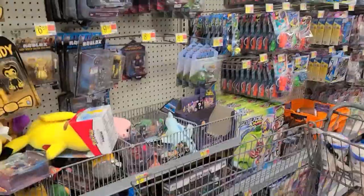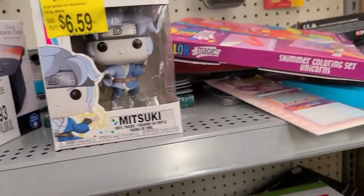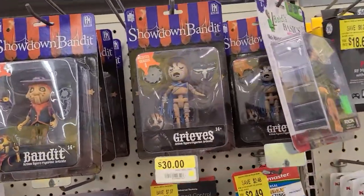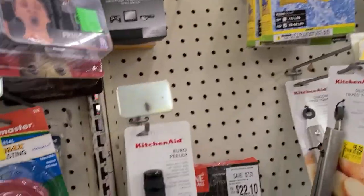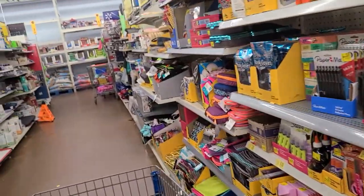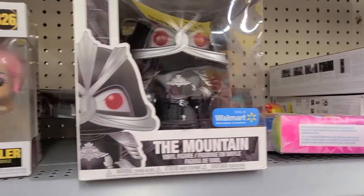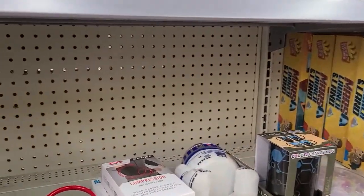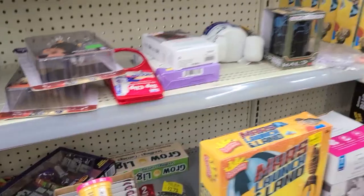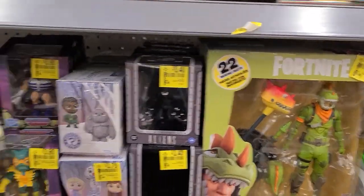I'm gonna go over to Clearance and see what we get. In Clearance they have Barco Pop — a couple of those. They have Shadow Bandits. I saw Tattoo Toy Hunter found this one the other day. Got Baldur's Basics there. They got the Mountain from Game of Thrones. They got the Greatest Showman here. Some more Shadow Bandits. Baldur's Basics again. The Minecraft Dungeons.